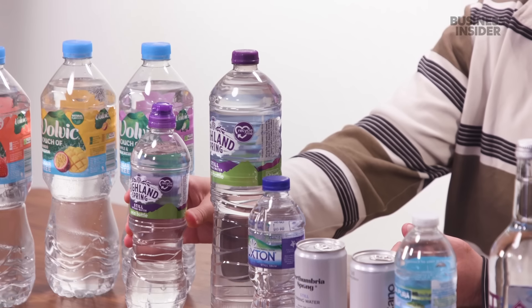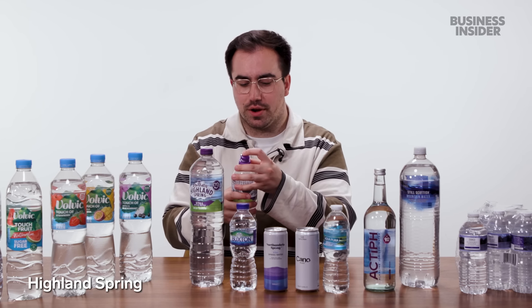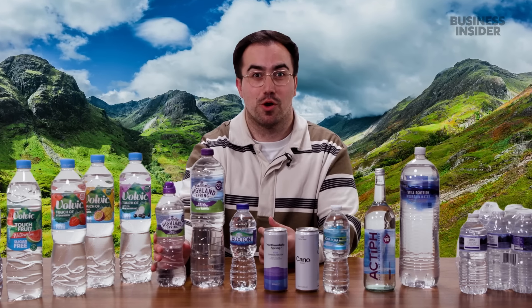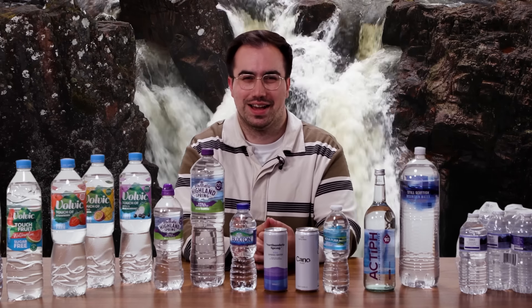Next up we have Highland Spring. As the name suggests, it's from the Scottish Highlands — the Ochil Hills to be precise. This one gets filtered for 15 years through ancient basalt rock. 15 years of filtration versus Volvic's 6 — Volvic's got to up their game. I feel like the branding is good here — you think of the Highlands, rolling hills, verdant landscape, and fresh babbling brooks filled with delicious Highland Spring water.